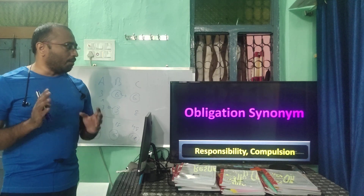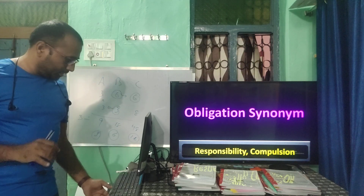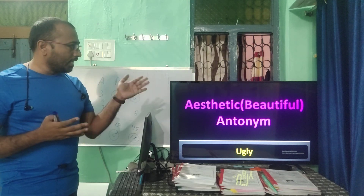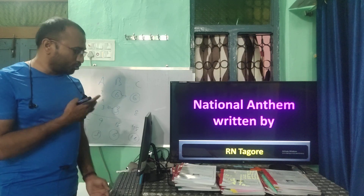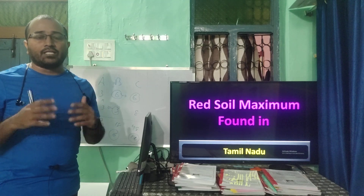'Obligation' synonym: responsibility or compulsion. 'Aesthetic' means beautiful; its antonym is ugly. The national anthem was composed by Rabindranath Tagore. Red soil is found maximum in Tamil Nadu.